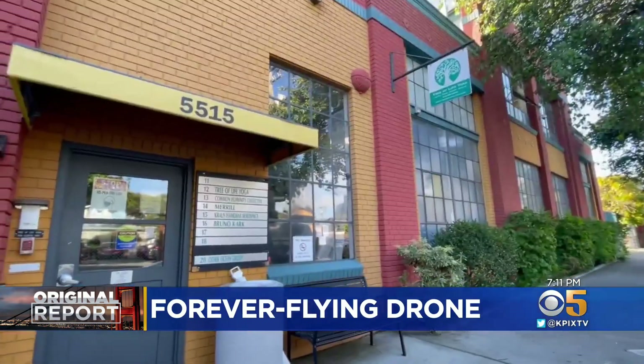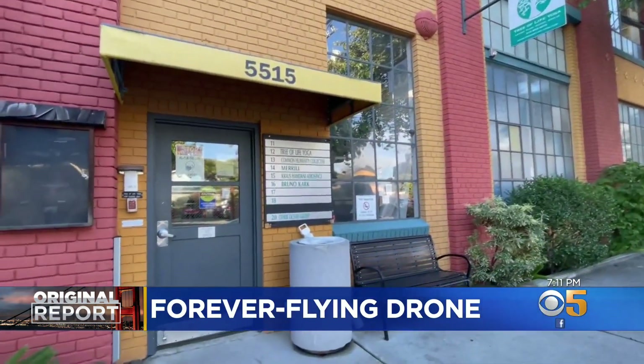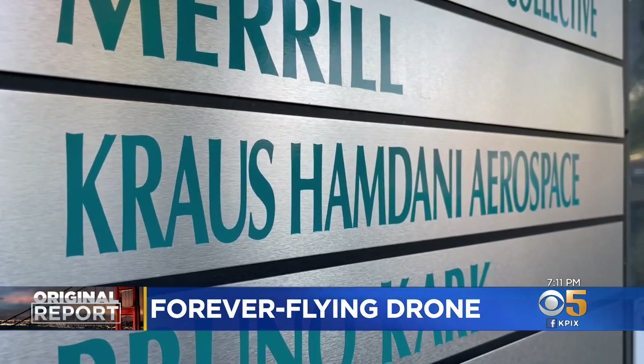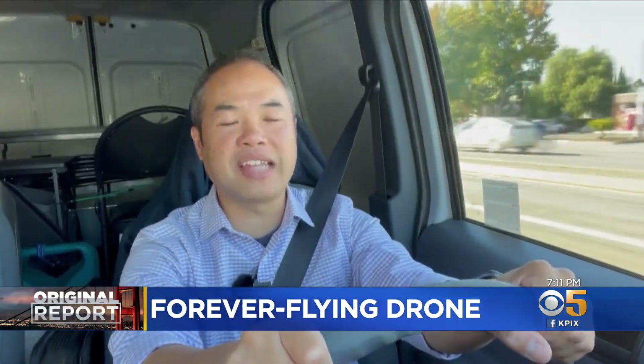We are heading up to Emeryville to check out a startup called Kraus Hamdani Aerospace, where they are making some lofty claims about a perpetually flying drone that could soon stay in the sky forever. How do we know that that's just not science fiction talk? We have the engineers, we have the science, and we do know what we're doing.